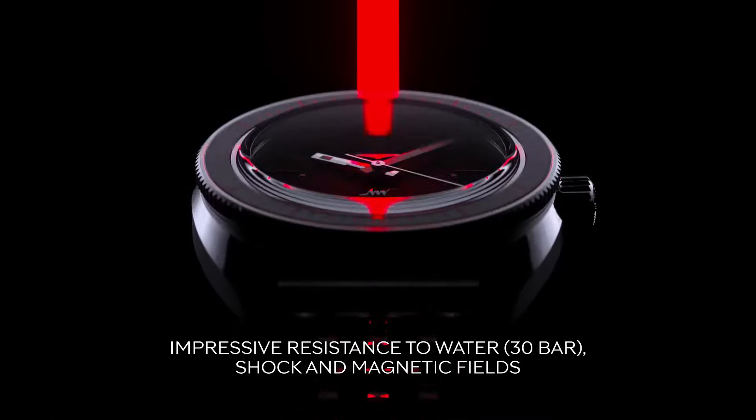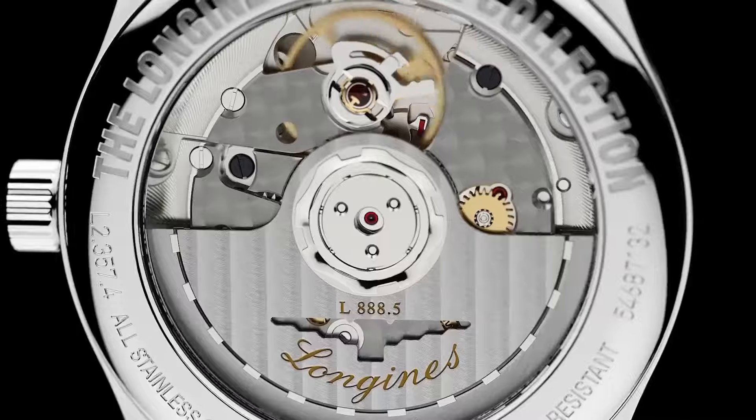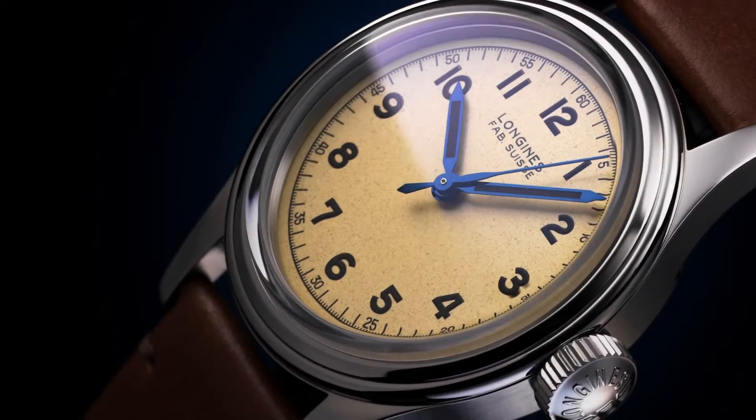Welcome to my channel Proper Watches. If you are looking for the best new Longines watches based on specifications, you are in the right place. I included all the links in the video description below. Now let's get started.